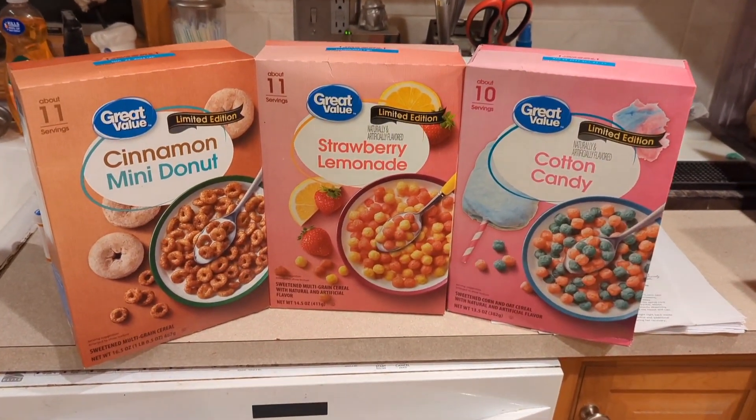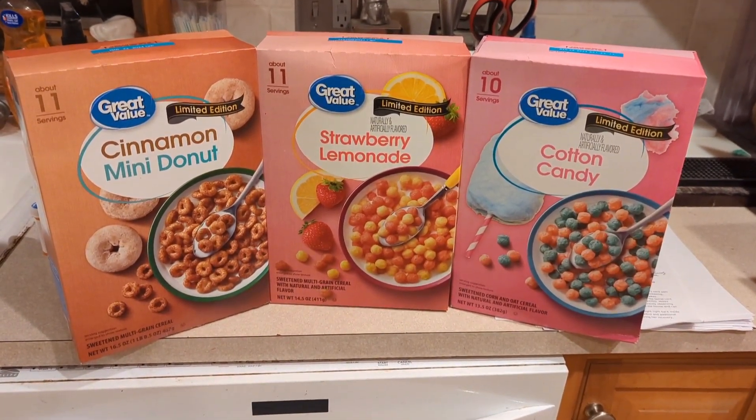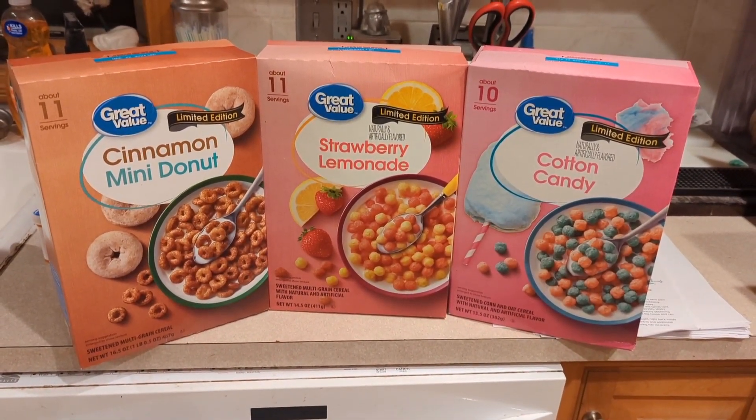You know, one of the first things I think about when I think about Walmart is cereal. Not really. But today, we're going to look at some limited edition, Walmart-exclusive, Great Value cereals to see just what kind of a value they really are.